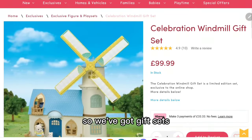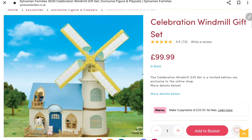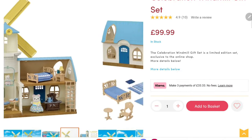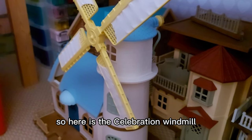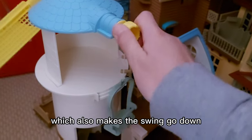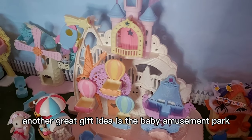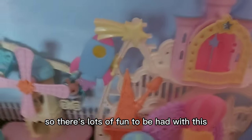Next we'll look at bigger main presents you can get. We've got gift sets such as the Celebration Windmill gift set, which is exclusive from the Sylvanian Families official online store and comes with two figures and a furniture set. I actually have this, so here it is - what's really good about it is it has this bit that you can turn, which also makes the swing go down. That's really fun and it also comes with furniture, so it's good value for money. Another great gift idea is the Baby Amusement Park because it has lots of moving parts, so there's lots of fun to be had.